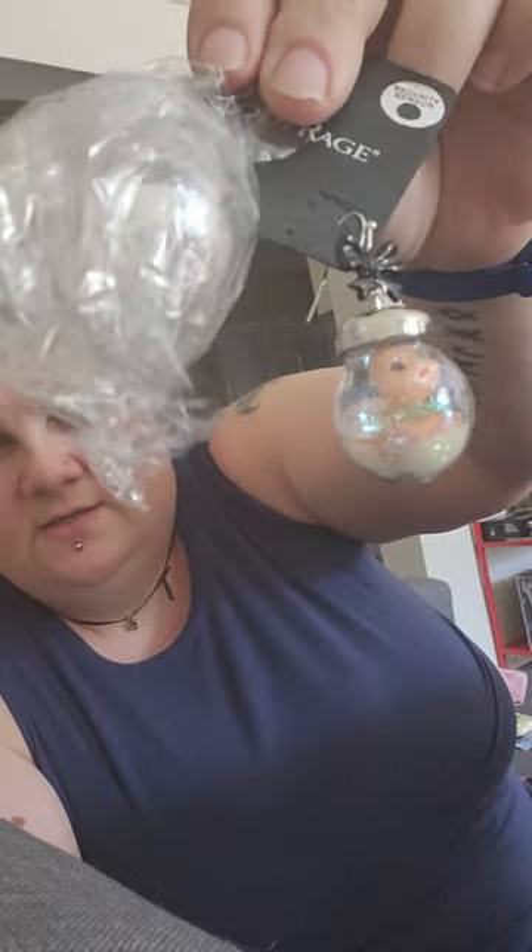We got Chuckies! I bought these for his daughter - they are doll parts floating around in a snow globe. I'm wrapping them up because they're clanging together and they're made of glass.